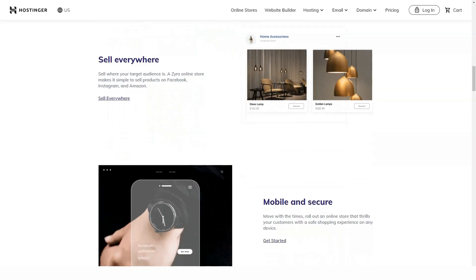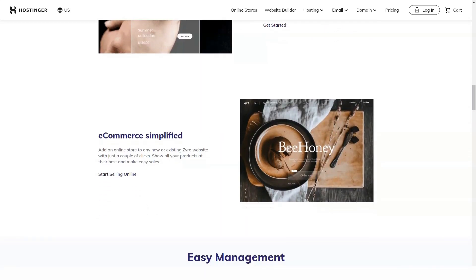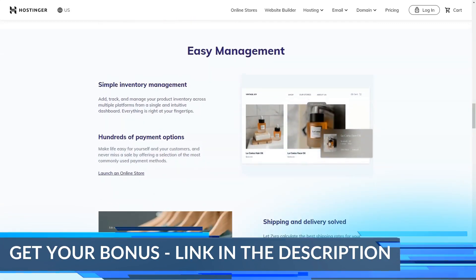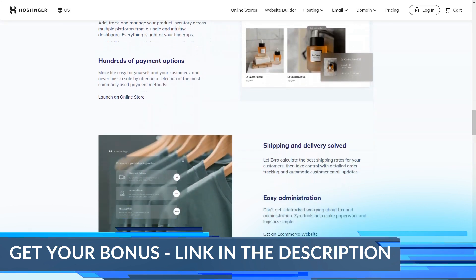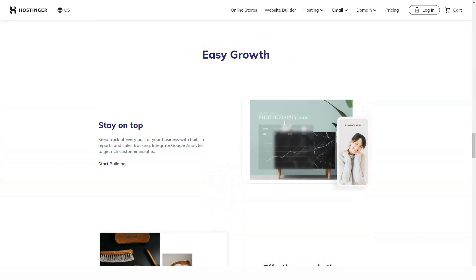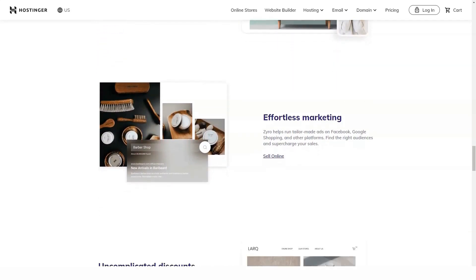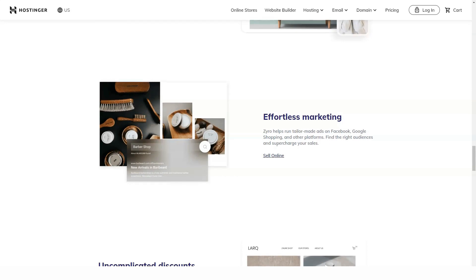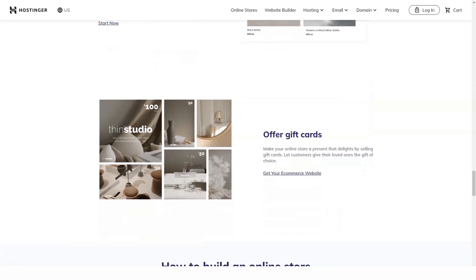Hostinger plans are divided into shared, cloud, and VPS hosting, with each plan offering a slightly different mix of features and options. It is important to define your needs and choose accordingly. Small and medium sites — be it a personal blog or a business page — are fine with shared hosting. International e-commerce brands and large companies require customized solutions that include custom backups and restore points, staging environments, frameworks, and more.